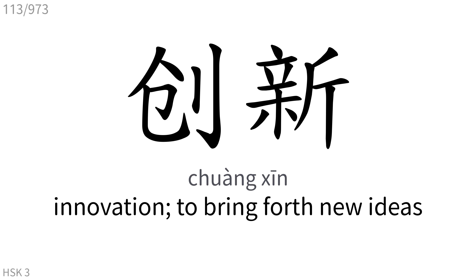创: Innovation, to bring forth new ideas.